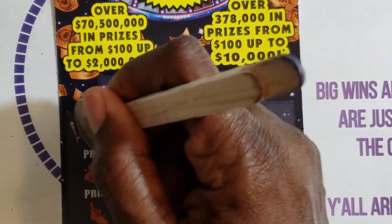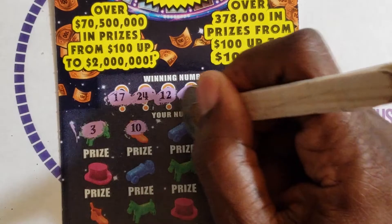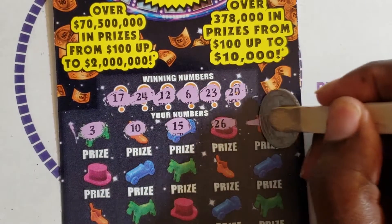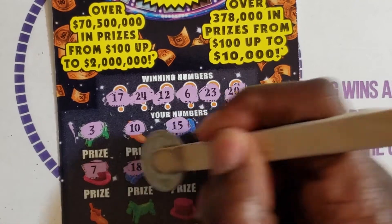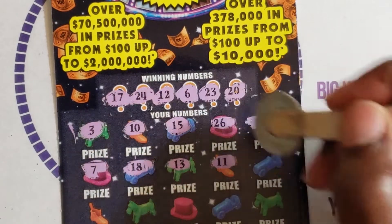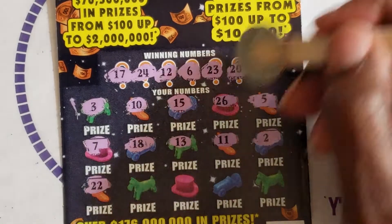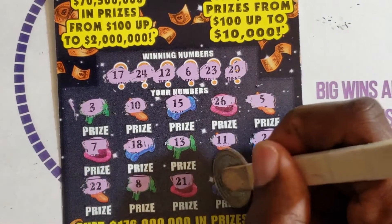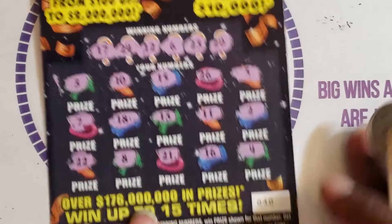Let's see what we get. We got a 3, a 10, 15, 26, 5 — we needed a 6. 7 — we need a 6. 18 — we need a 17. 13 — we need a 12. 11 — we need a 12. 2. Last row: 22 — we need 23. 8, 21 — we need 20. 16 — we need 17. And a 4. So nothing for ticket 40.